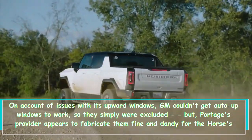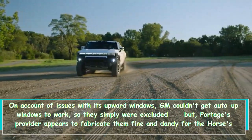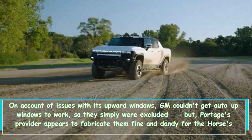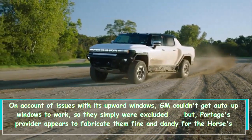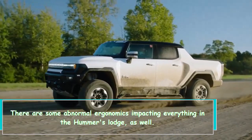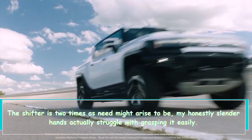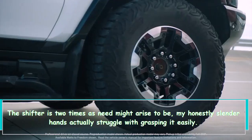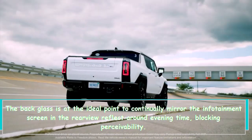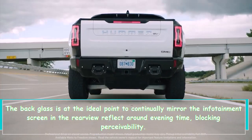Due to issues with its vertical windows, GM couldn't get auto-up windows to work, so they were simply excluded — yet Ford's supplier appears to build them just fine for the F-150 Lightning's similarly tall windows. There are also some unusual ergonomics at play in the Hummer's cabin. The shifter is twice as large as it needs to be, and even my honestly slim hands struggle to grasp it comfortably. The rear glass is at the perfect angle to constantly reflect the infotainment screen in the rearview mirror at night, blocking visibility.